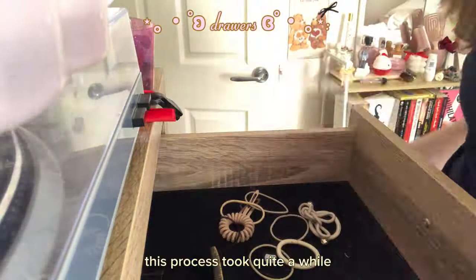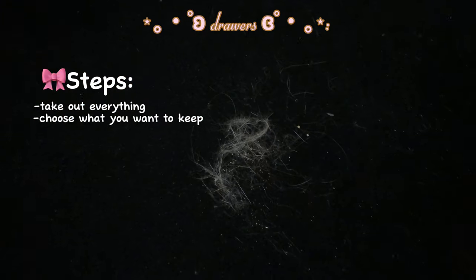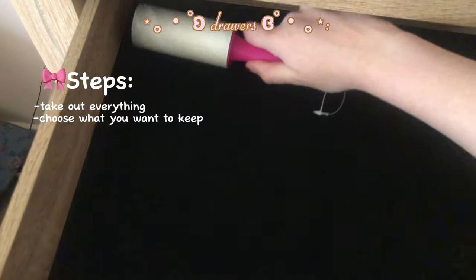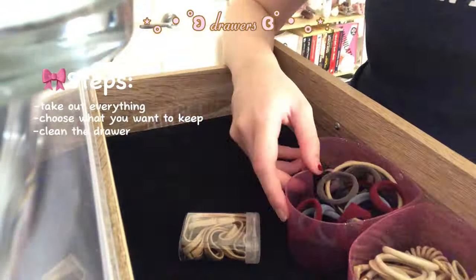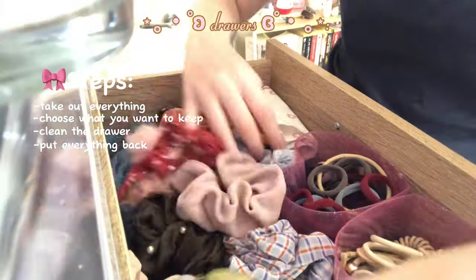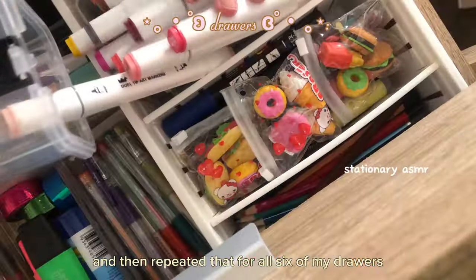This process took quite a while. For each drawer, I took out everything that was in there and went through what I wanted to keep and what to put in the bin. And then once I decided what I was going to keep, I gave the drawer a good clean and put everything back in a somewhat organized manner. Then repeated that for all six of my drawers.